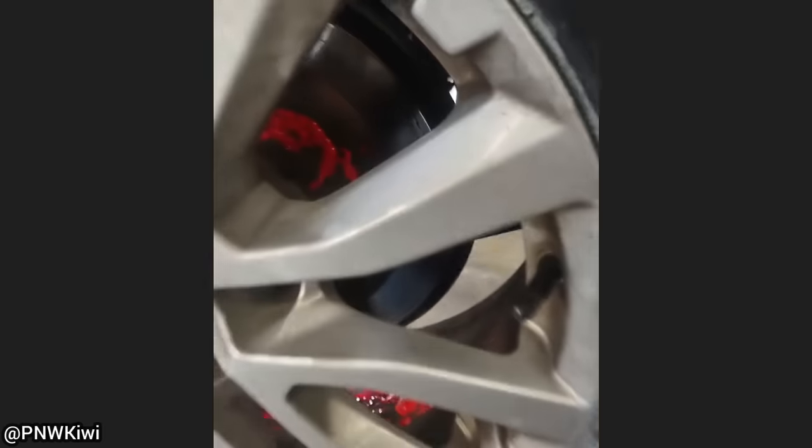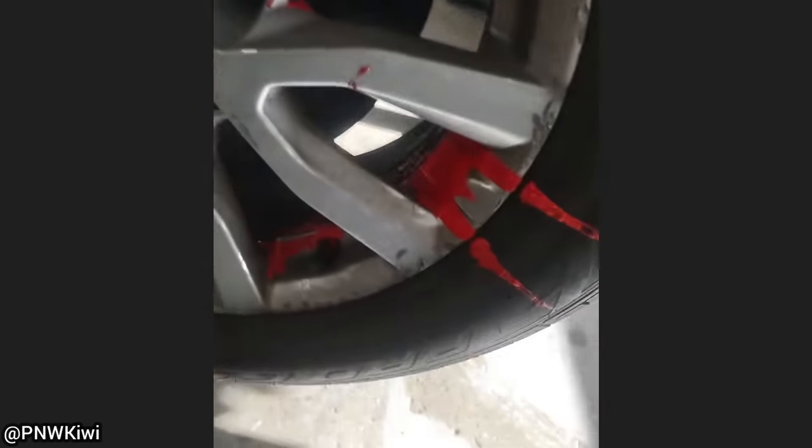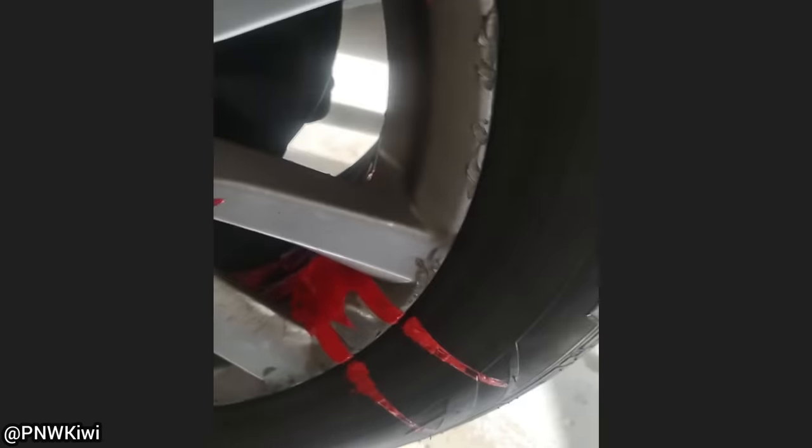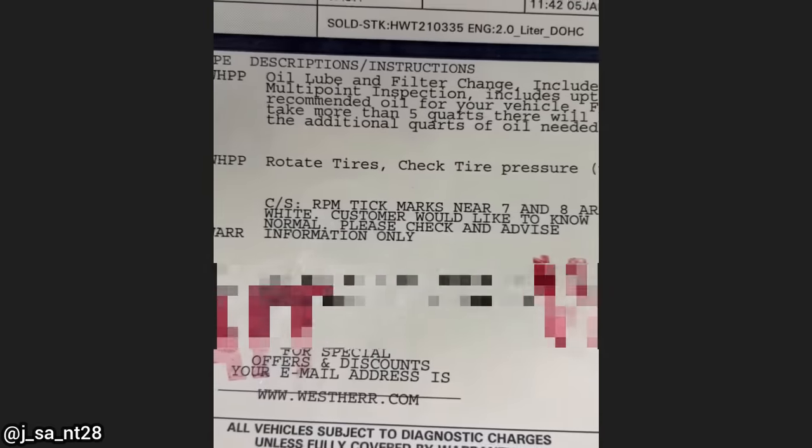This customer brought in their car as the brakes still squeak after a part store employee apparently helped her. Whoever tried to help her used a bottle of orange disc brake quiet and put it all over the brake calipers, wheels, and tires instead of on the back of the brake pads. The technician confirmed the brakes were still squeaky.